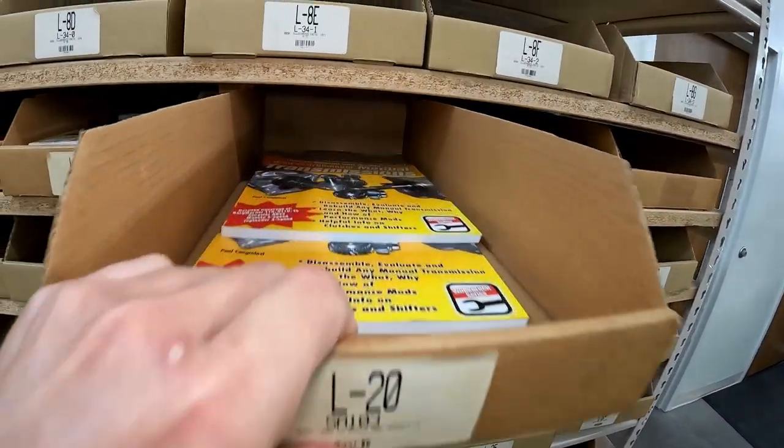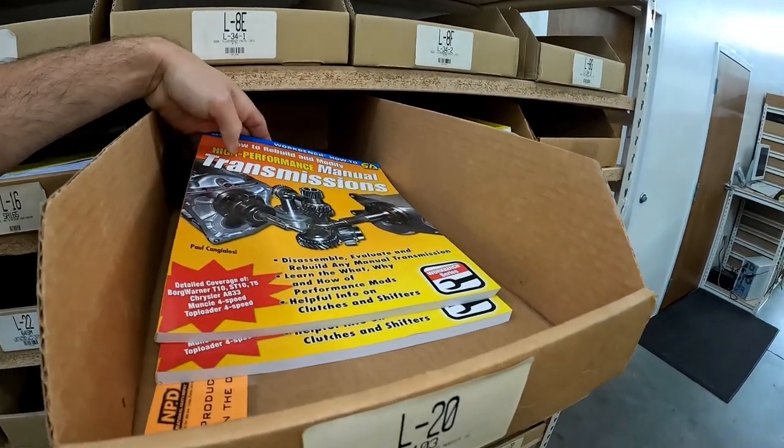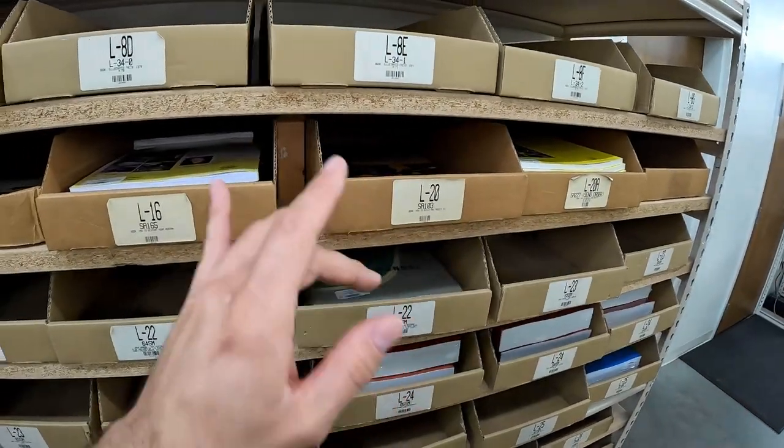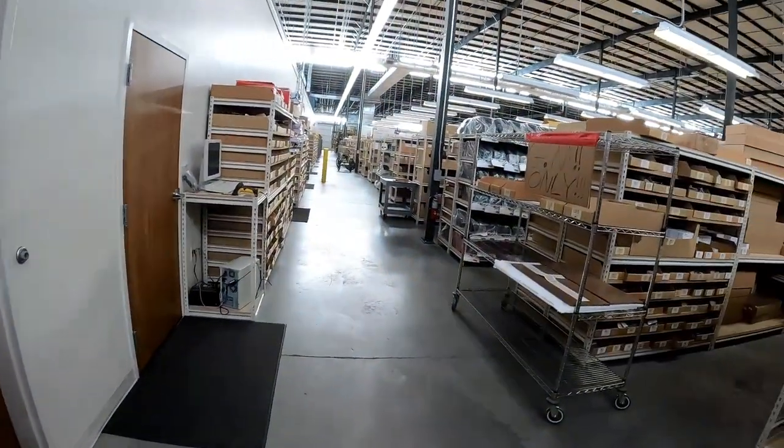You've got a little bit of everything. There are also books from publishers like Car Tech and SA Design — a whole bunch of different ones. I have a ton of those myself for a bunch of different projects. You've just got to have them.